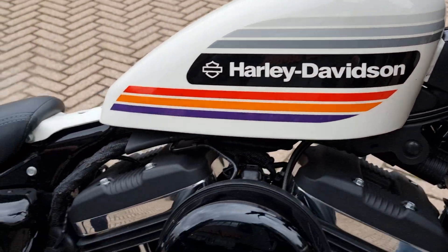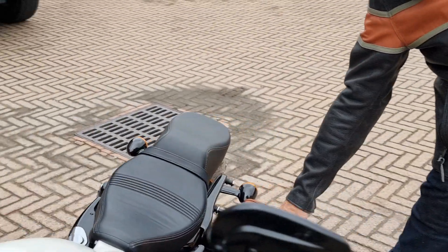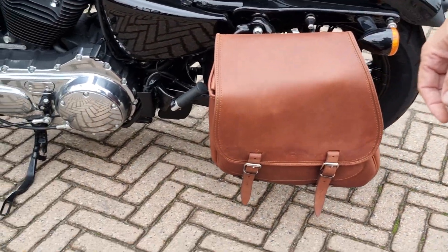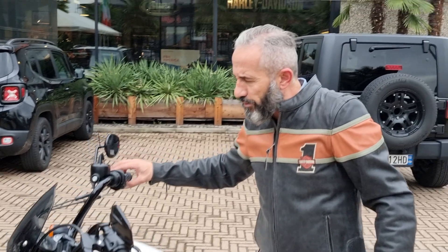It's equipped with a solo seat and a passenger seat — we have the original as well. The Wild Dog, in coloration Brown. It's only 5200 km, only one previous owner. The bike costs 12,900€.